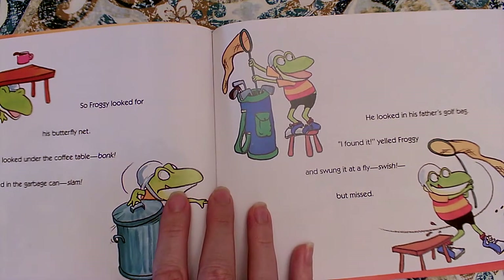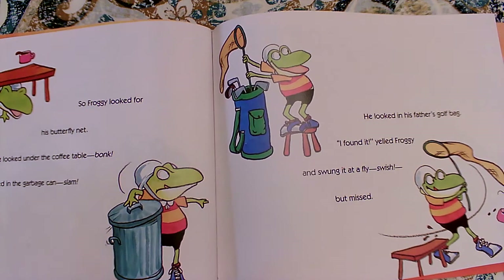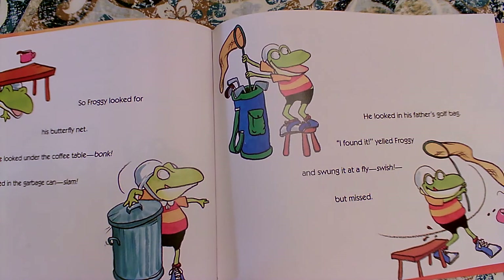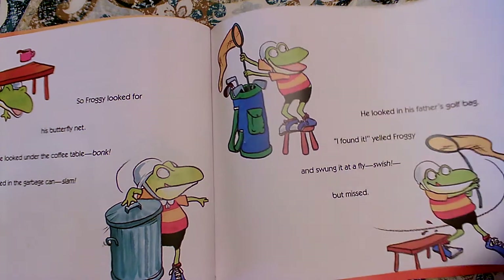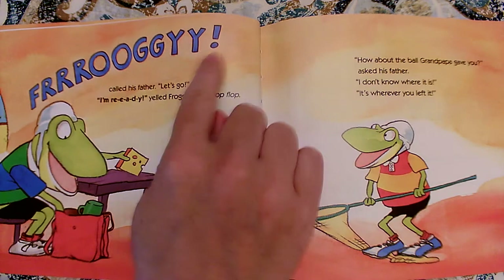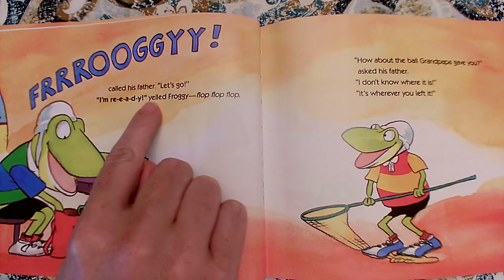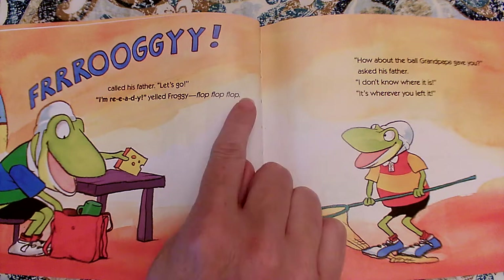So Froggy looked for his butterfly net. He looked under the coffee table — Bonk. He looked in the garbage can — Slam. He looked in his father's golf bag. I found it, yelled Froggy. And he swung it at a fly — Swish. But missed. Froggy called his father. Let's go. I'm ready, yelled Froggy. Flop, flop, flop.